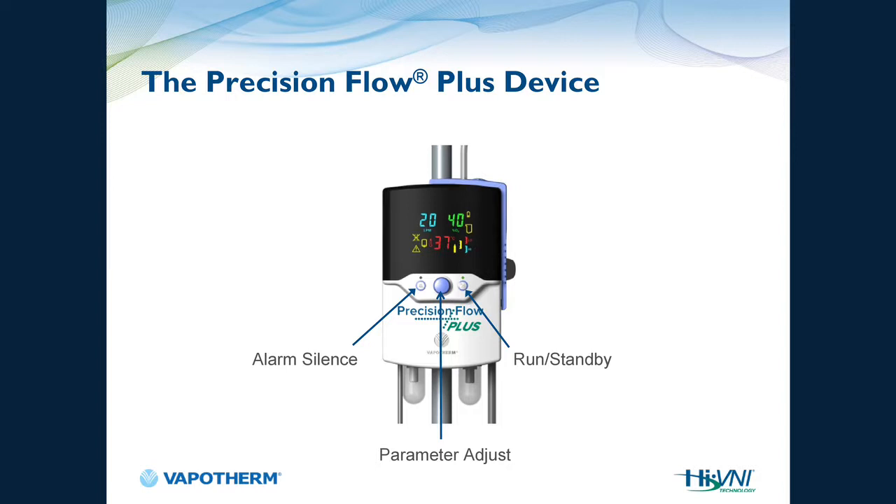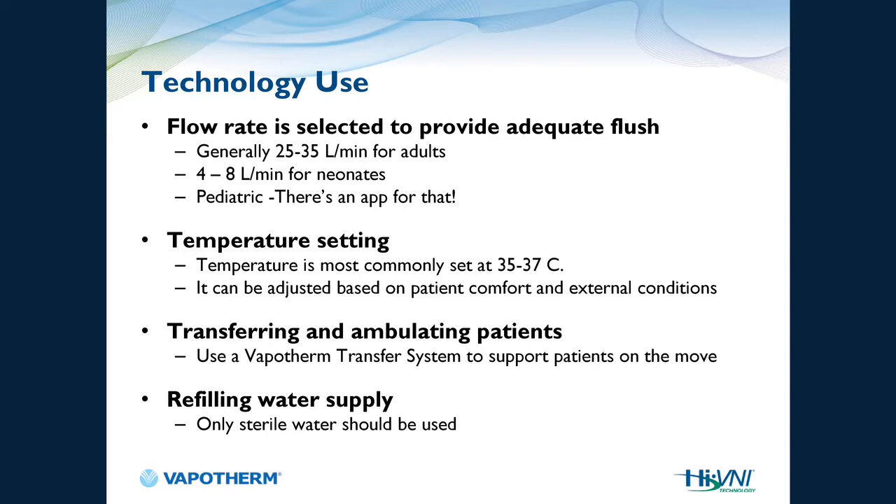The device has three buttons: alarm silence, control knob, and run/standby. For adult flows, target 25–35 liters per minute. In the NICU, target 4–8 liters per minute. For pediatrics, there is a free Vapotherm app in the iPhone App Store — enter the patient's weight and age and it generates a starting flow. Temperature should be set between 35 and 37 degrees Celsius. The transfer unit allows you to ambulate patients and has great pulmonary rehab applications. Sterile water is used to create medical-grade vapor — hence the name Vapotherm.